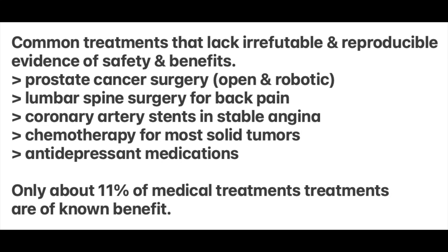Here's a screenshot of some of the many treatments that are in common practice and paid for by health plans but lack irrefutable and reproducible supporting evidence for safety and benefits: prostate cancer surgery, both open and robotic; lumbar spine surgery for back pain; coronary artery stents for those with stable angina; chemotherapy for most solid tumors; and antidepressant medications. Again, only about 11% of medical treatments are of known benefit.